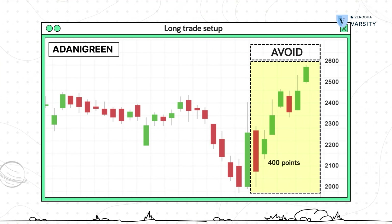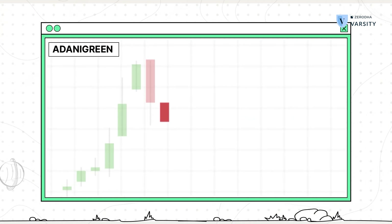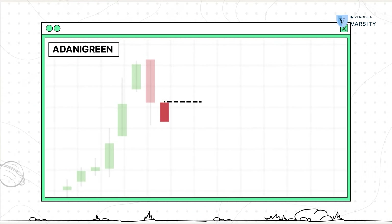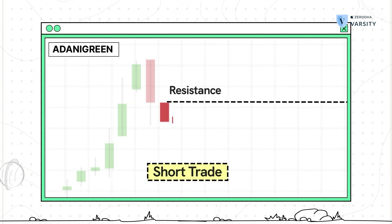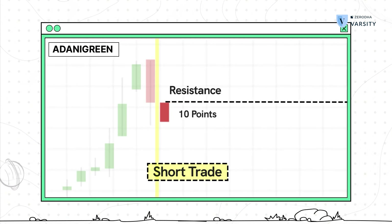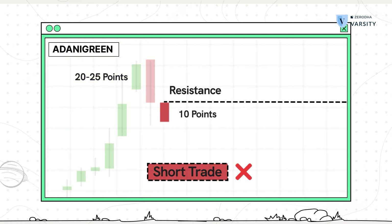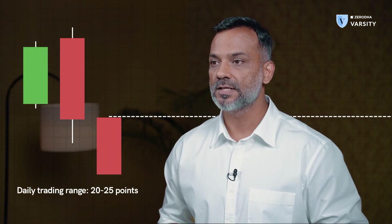For the same reason, I would also like to avoid trading on smaller candles. Consider this example: a stock forms a bearish marubozu, the volumes are supportive, and the stop loss — the high of the marubozu — also coincides with a resistance, making it a perfect short trade. But if the range of the marubozu candle is only 10 points and the range of the previous few candles is about 20 to 25 points, it does not make sense to initiate this trade. What is likely to happen is that you will set up a trade with a 10-point stop loss, but given the daily trading range of 20 to 25 points, your stop loss can very easily get triggered, resulting in a loss.